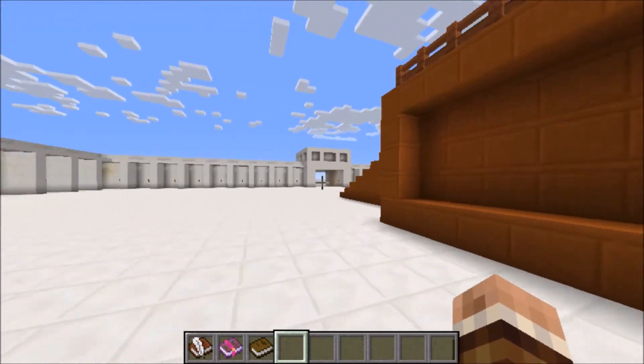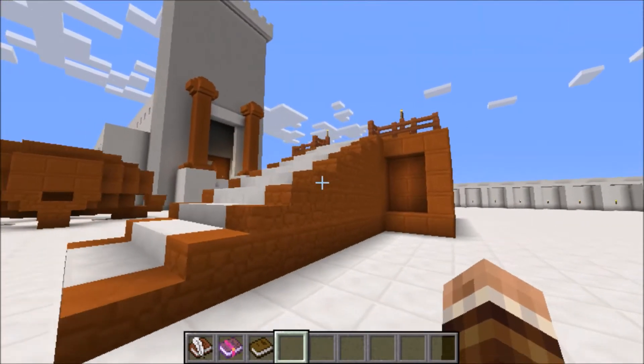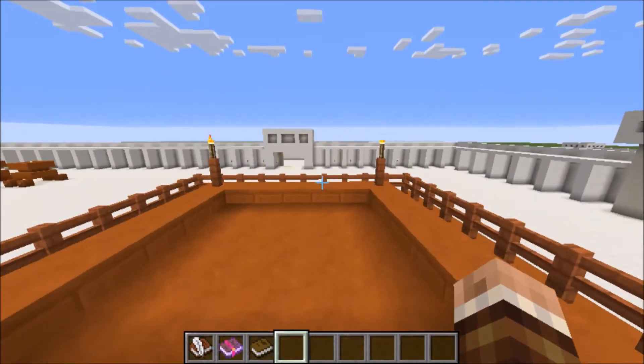Wow, look — it's the bronze altar. Man, this thing was 30 square by 15 feet high. Look how beautiful it is.